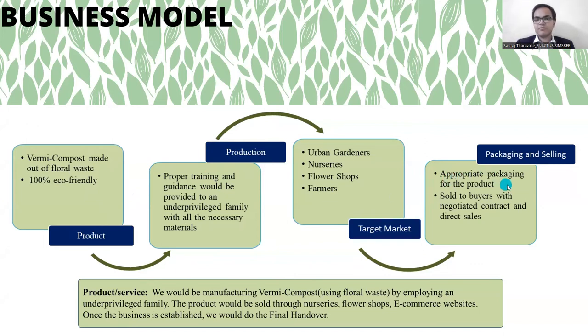For packaging and selling, appropriate packaging for the product will be provided and it will be sold to buyers with negotiated contracts and direct sales.